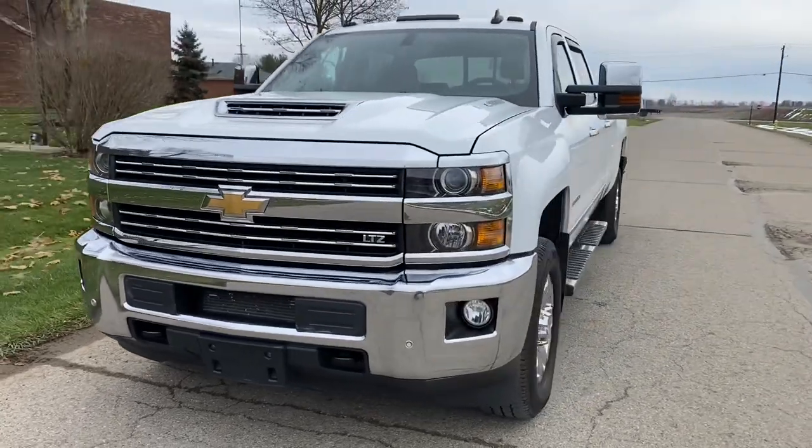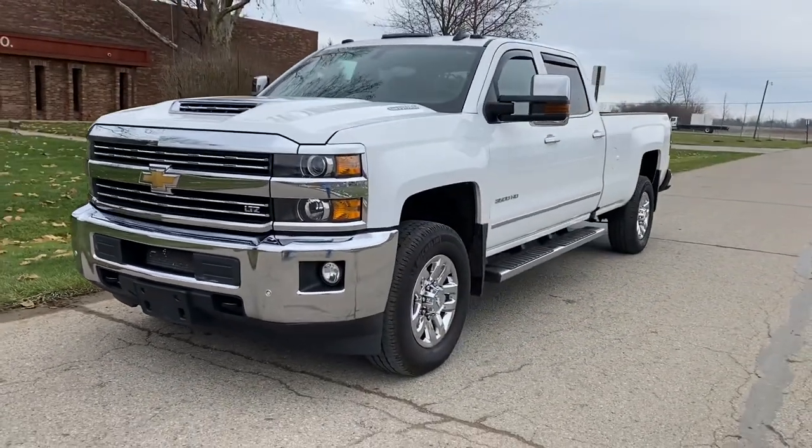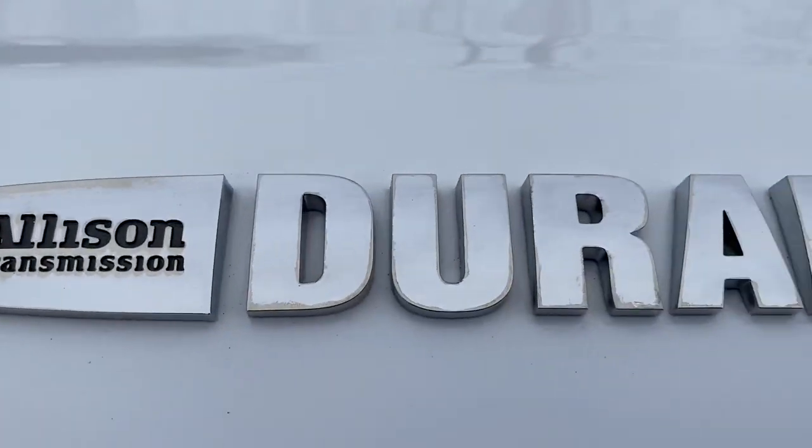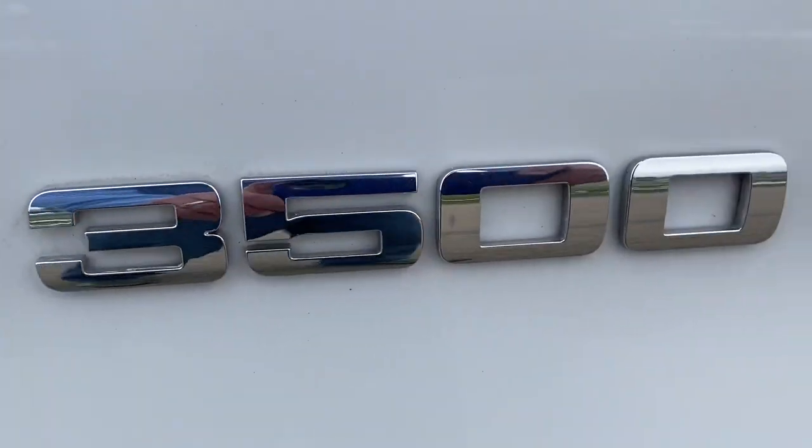Front fog lights, does have front park assist as well. Just a good looking, clean truck. This is a one owner truck — Duramax diesel, one ton.